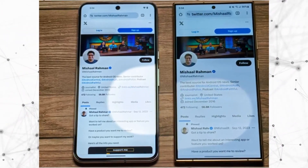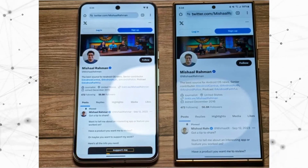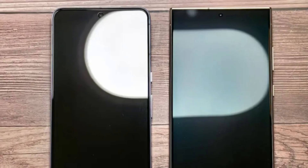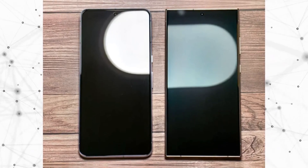Recent comparisons conducted by Michel Rahman underscore the tangible advantages of the Galaxy S24 Ultra's notable upgrade. Through side-by-side images juxtaposed with the Google Pixel 8 Pro, it becomes apparent that the Galaxy S24 Ultra significantly reduces light reflection when exposed to bright environments such as desk lamps, offering users practical benefits, particularly in well-lit surroundings or direct sunlight.